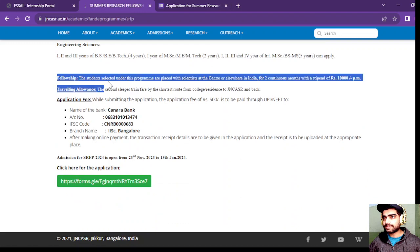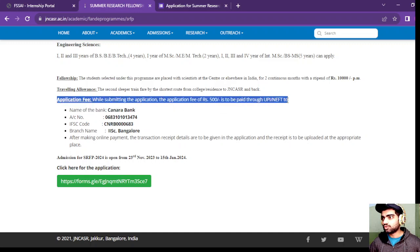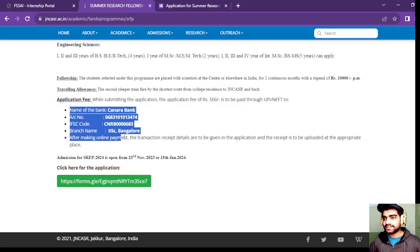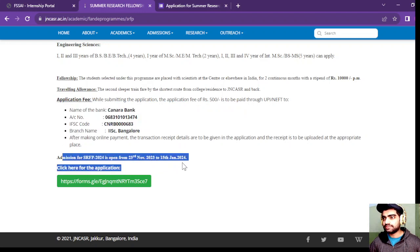The fellowship amount covers two continuous months with a stipend of 10,000 rupees per month. Traveling allowance will be given as second sleeper train fare by the shortest route from college or residence to JNCASR and back. The application fee is 500 rupees, and the last date for application is 15 January 2024.